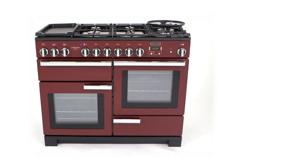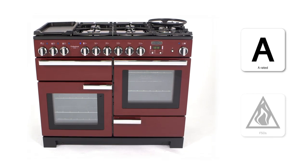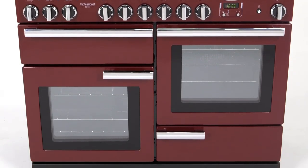The professional deluxe 110 is A-rated for energy efficiency and comes with FSDs for added safety. You can check out the full range of cookers on our website or by visiting your local store.